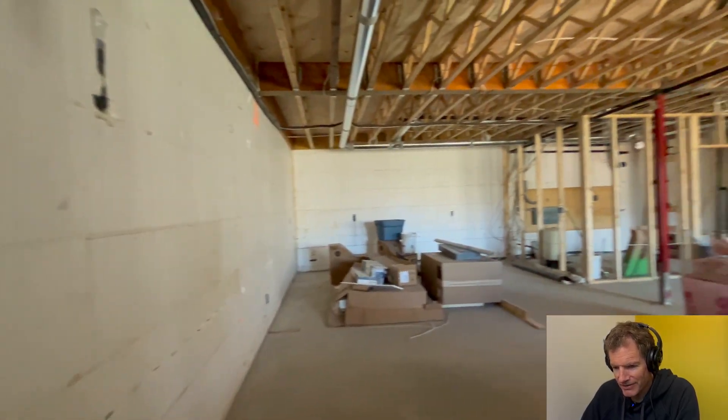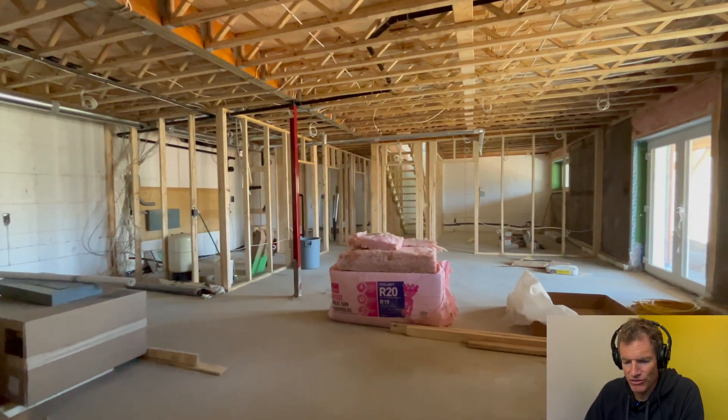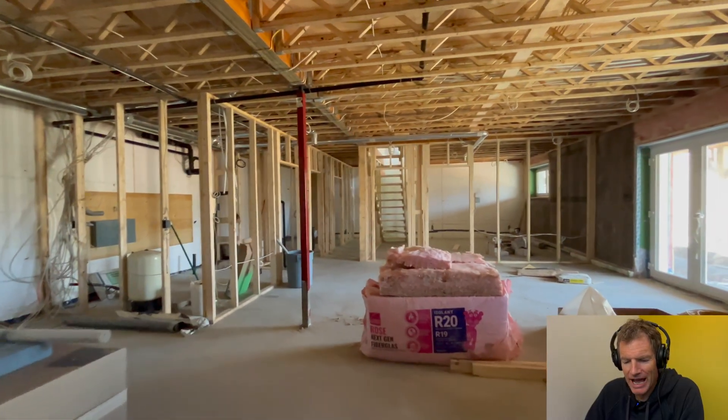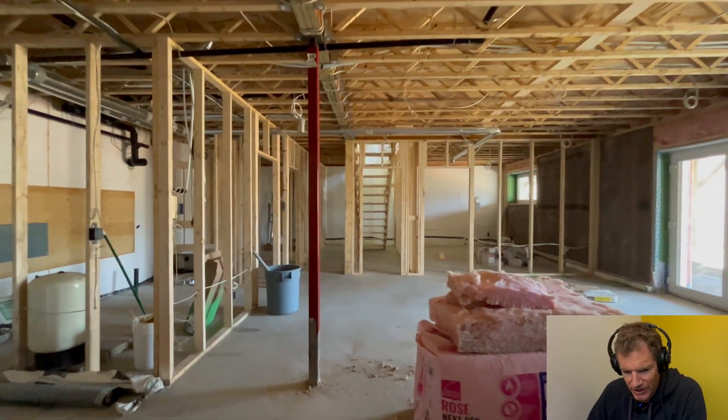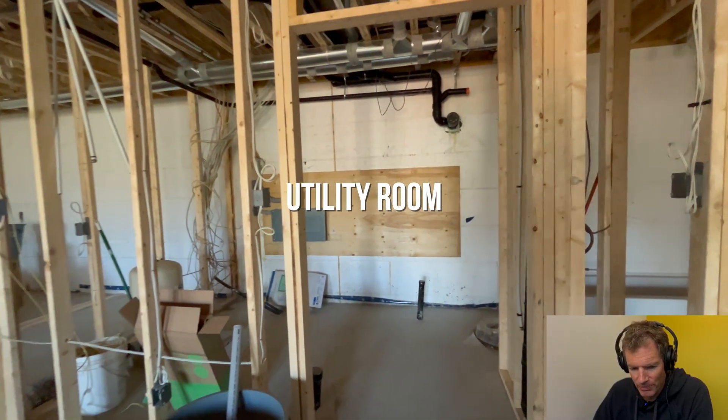Basements are a good way to add a lot of additional square footage for not that much extra cost — about half the cost per square foot to build a basement compared to a second floor. And on a sloped lot, it will be natural to have a walkout.